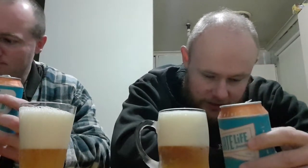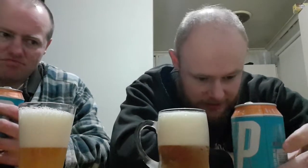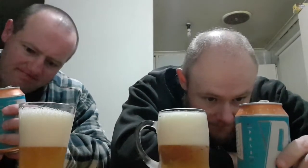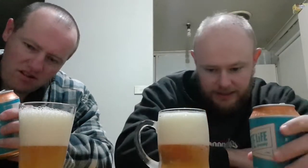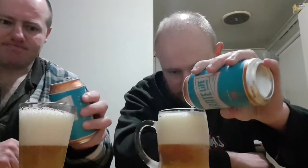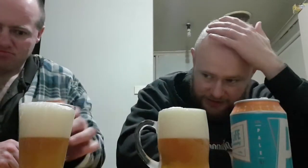1.9 standard drinks, no added preservatives, drink cold. Established in 2014, made in South Australia. Let's pour some more in. It's got way too much head.